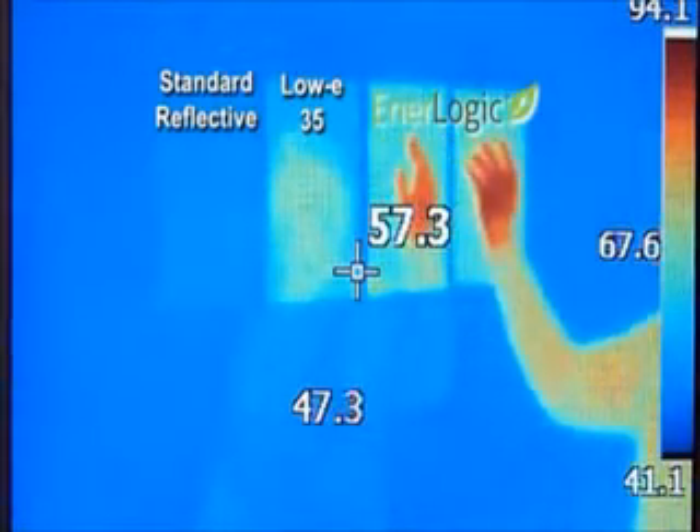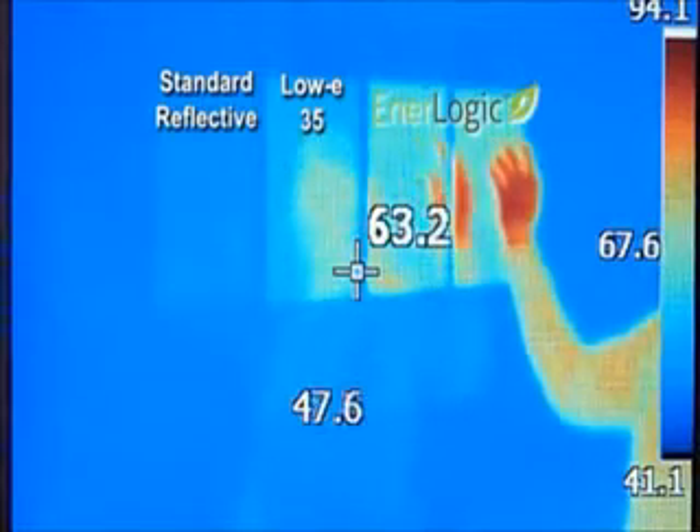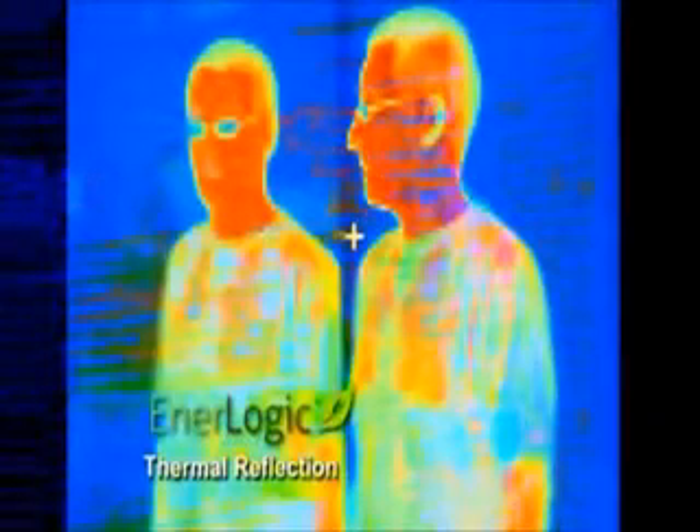Improvement of this magnitude is the equivalent of turning the performance of a single pane of glass into that of a double glazed unit. Not just in terms of its performance in winter, but all year round. The amazing performance numbers are a result of an emissivity of only 0.07.